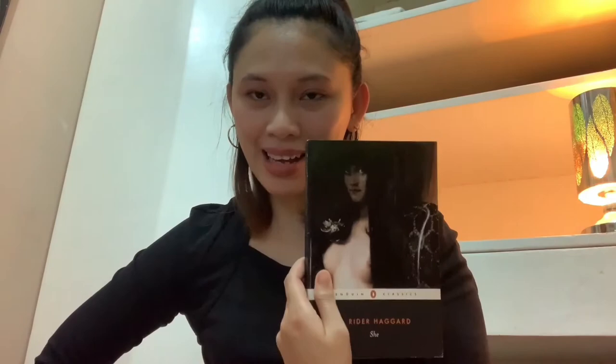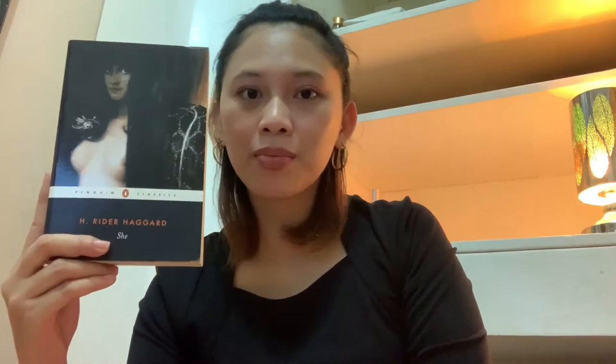'She' by H. Rider Haggard — subtitled 'A History of Adventure' — is one of Henry Rider Haggard's best-known works. It was published in book form in 1887 after its magazine serialization, which ran from October 1886 to January 1887. The story follows two adventurers who encounter an African primitive race and its mysterious and all-powerful queen.